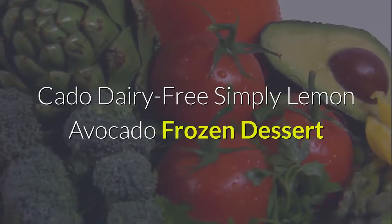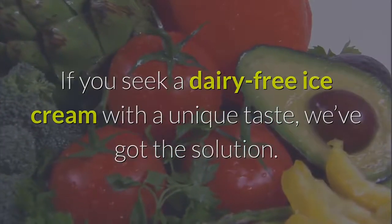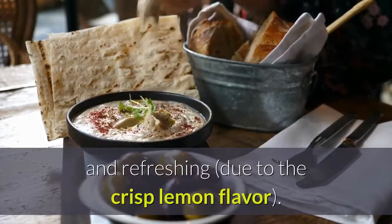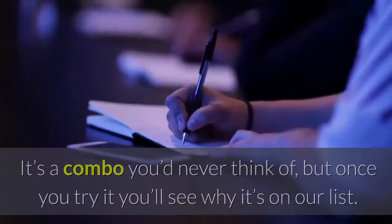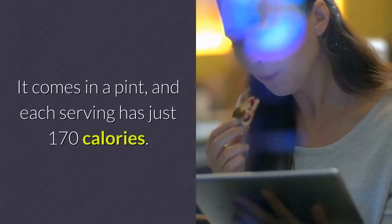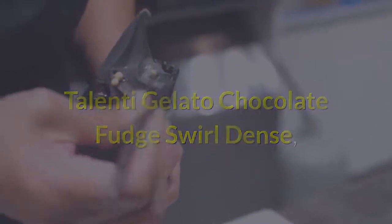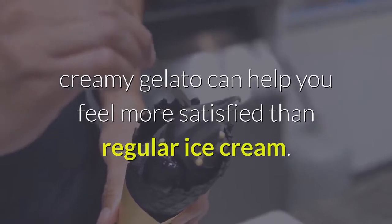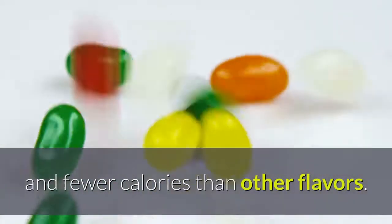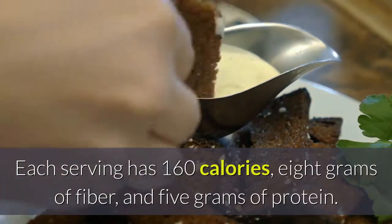Cardo Dairy Free Simply Lemon Avocado Frozen Dessert — if you seek a dairy-free ice cream with a unique taste, we've got the solution. Cardo's Lemon Avocado Frozen Dessert is creamy, thanks to the avocado puree, and refreshing due to the crisp lemon flavor. It's a combo you'd never think of, but once you try it you'll see why it's on our list. It comes in a pint, and each serving has just 170 calories. Talenti Gelato Chocolate Fudge Swirl — dense, creamy gelato can help you feel more satisfied than regular ice cream. Talenti's Chocolate Fudge Swirl flavor has more natural ingredients and fewer calories than other flavors. Each serving has 160 calories, 8 grams of fiber, and 5 grams of protein.